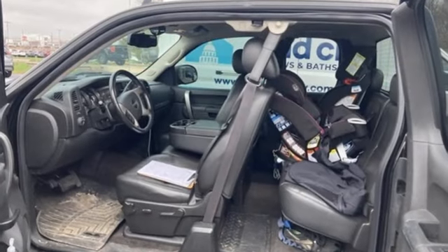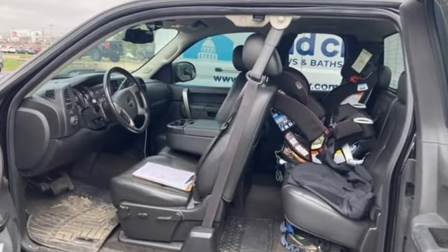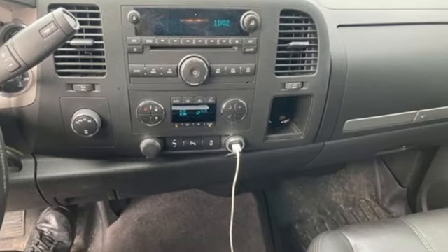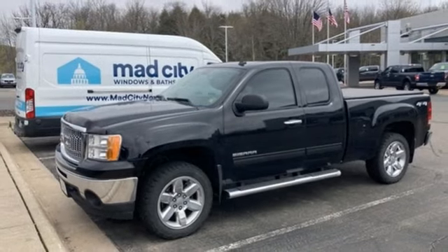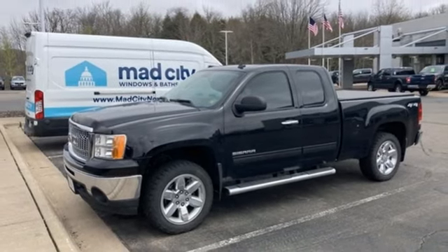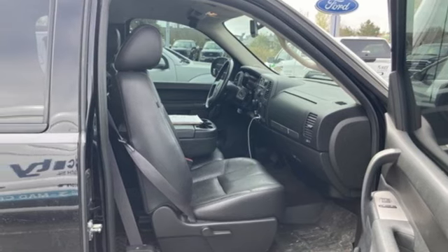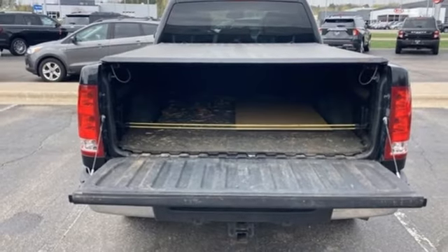Vortec engine, electronic shift on the fly, tow haul mode, front tow hooks, AM-FM Sirius XM satellite radio, selective service internet access, manual tilting steering column, gas pressurized shocks, and automatic transmission.